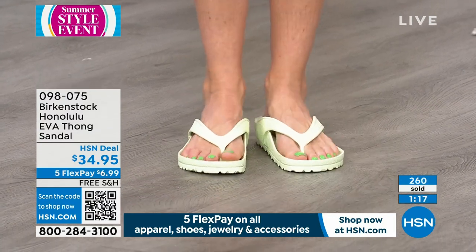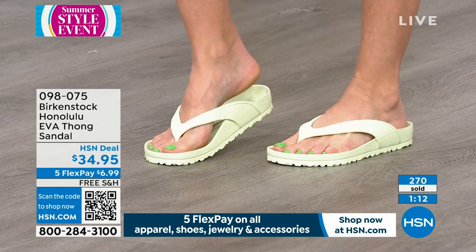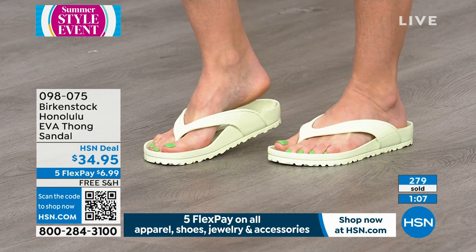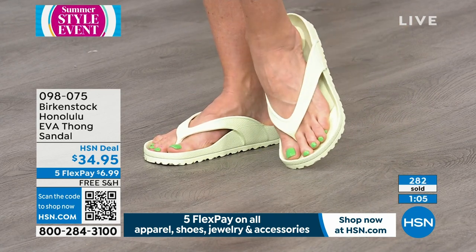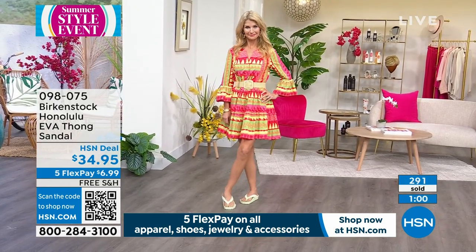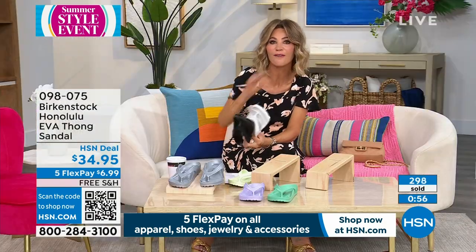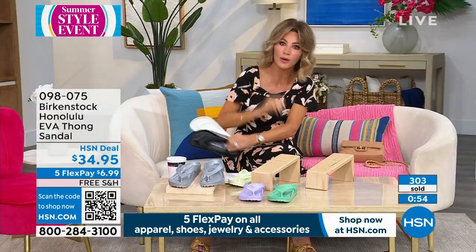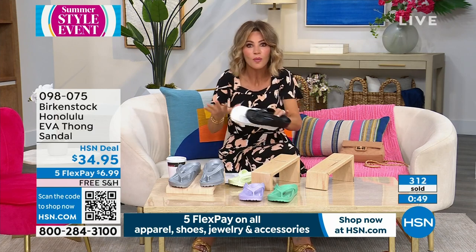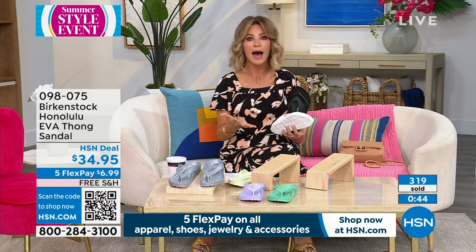You don't even feel the toe post — it's like nothing there. You get all the support you need. This is all EVA, so there's soft cushioning. It's incredibly lightweight. Those straps go a little further back — there's more balance in this. If you've ever worn a regular flat flip-flop, you can spend a hundred dollars on leather flip-flops and they are flat. And you're wondering why your back hurts, why your hips hurt, why you're leaning forward, why your ankles are hurting — it's because you don't have proper support.